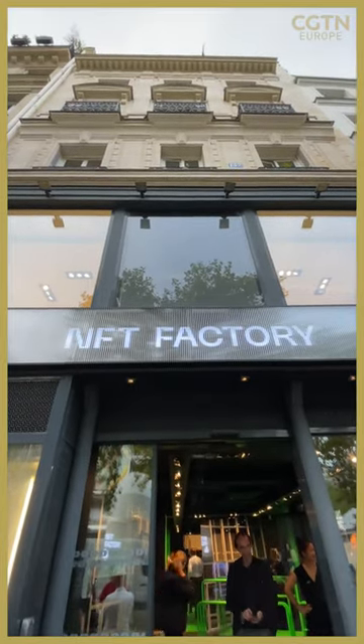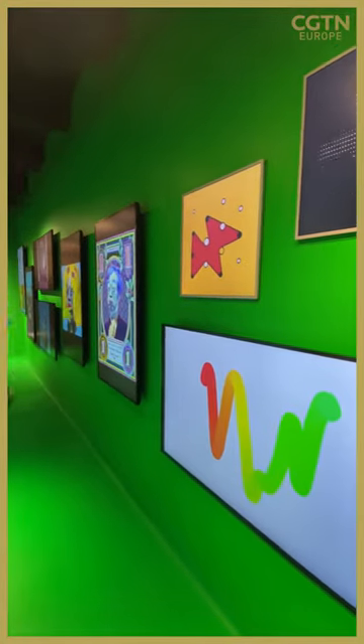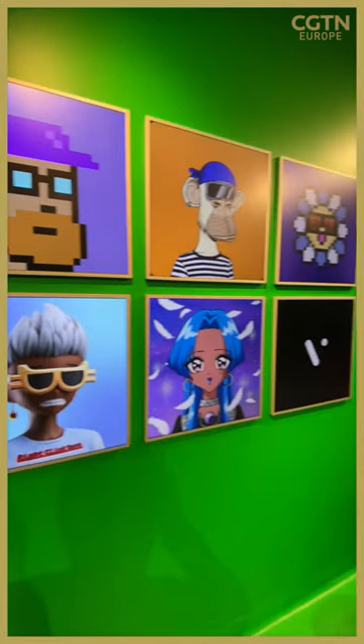The NFT Factory in Paris is 130 founders that joined together from the Web3 ecosystem. We built it across the street from the Pompidou, the largest contemporary art museum in the world. People walk in and see 70 screens on the wall with all kinds of cool digital artwork — all NFTs.